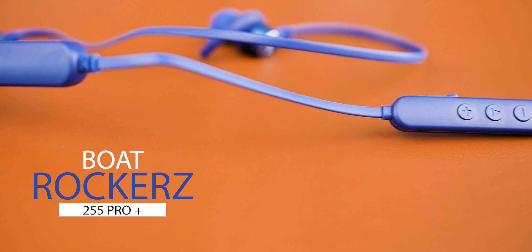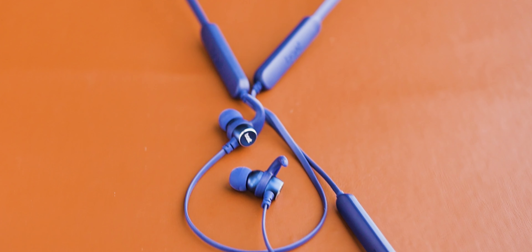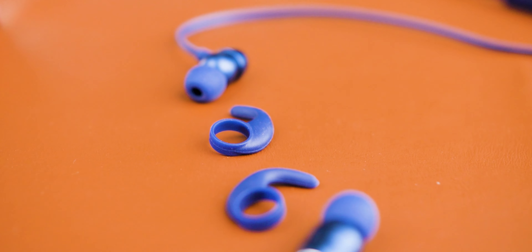First of all we have the boAt ROCKERZ 255 Pro Plus — a great pair of neckband earphones for 1,400 rupees that comes with Qualcomm aptX support and IPX7 water rating. If you look carefully, we have these removable ear hooks, so if you want something for your workout session you can hook them up.